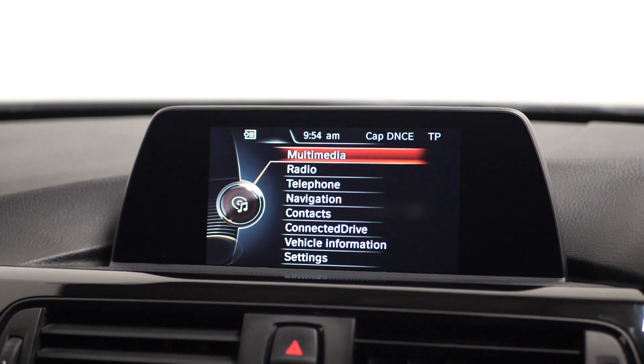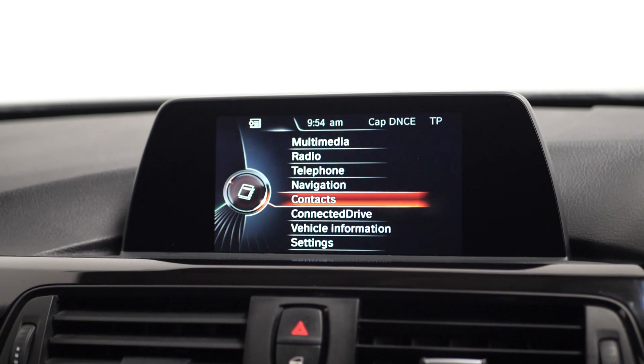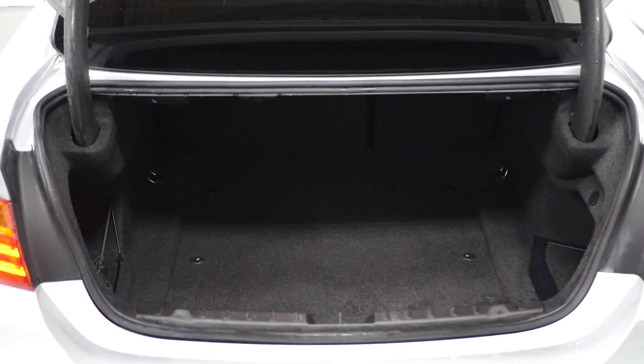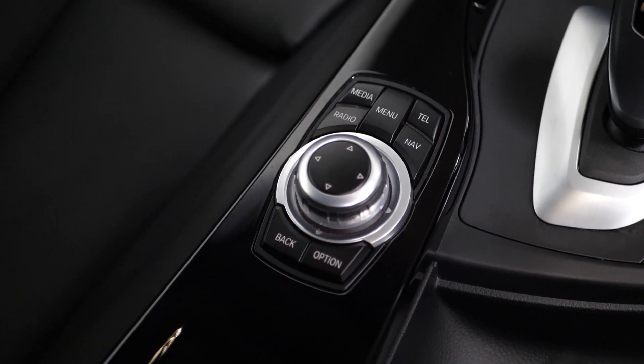The BMW professional radio and CD player includes a number of features including Bluetooth, DAB digital radio, satellite navigation, your drive performance screen, and many more features. Moving into the rear of the vehicle you can find your 60-40 split folding rear seats. If you'd like to know anything more about this vehicle or to book a test drive, please get in contact with the sales team or inquire on our website.